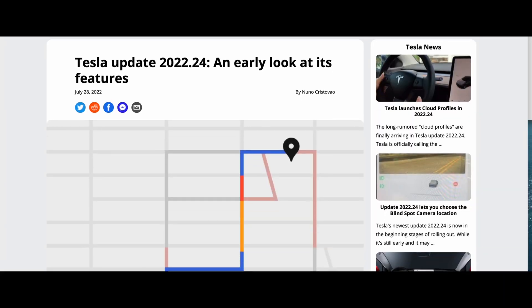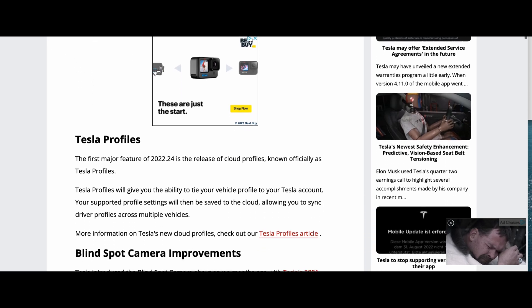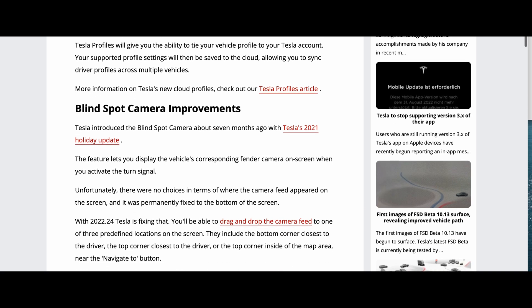Courtesy of Not a Tesla App, you can see we have updates to live traffic, cloud profiles, and Sentry Mode updates. The first improvement is Tesla profiles — they now give you the ability to tie your vehicle profiles to your Tesla account. Your supported profile settings will be saved to the cloud, allowing driver profiles to sync across multiple vehicles.